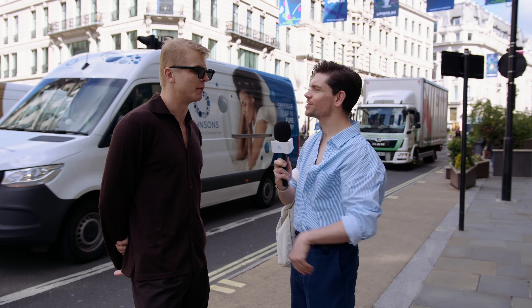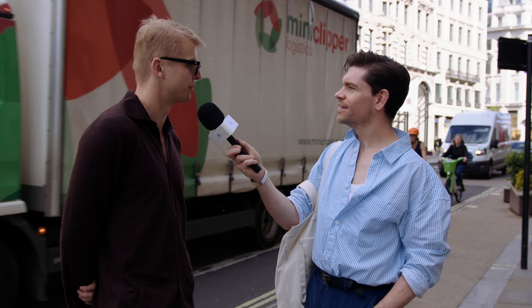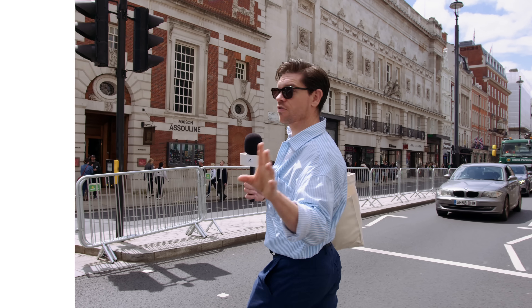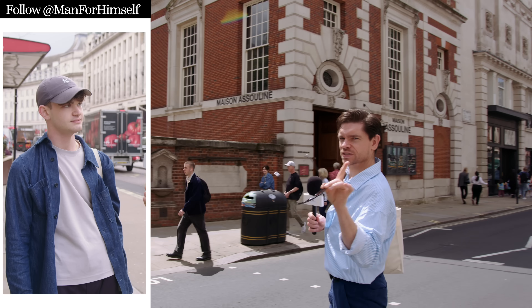You smell incredible — do you have a favourite fragrance? I'm a slight fragrance addict, I have about 10 to 15. This is Santal 10 Noir from Le Labo, which weirdly was my ex-girlfriend's fragrance — she left it behind and I adopted it. I do ask the guys about fragrance on here, but it lives on Street Scents on Instagram and TikTok — man for himself, go check it out.